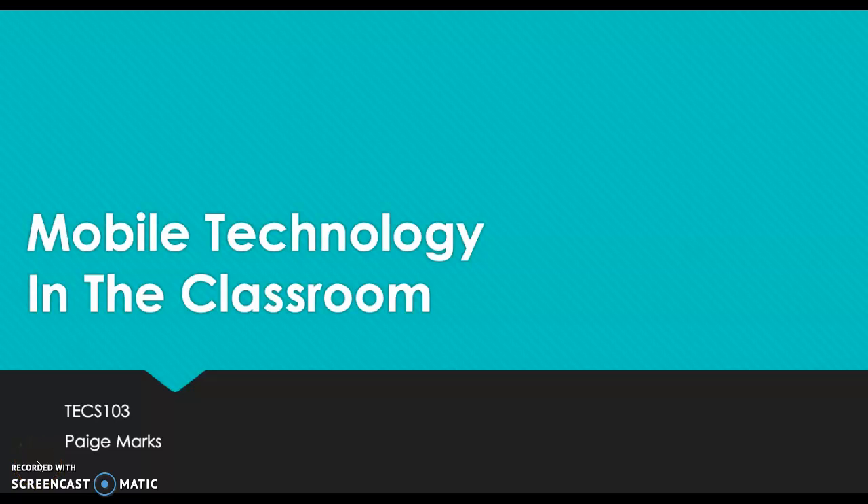Hello, this is Paige Marks, and I am here to do my presentation on mobile technology within the classroom.